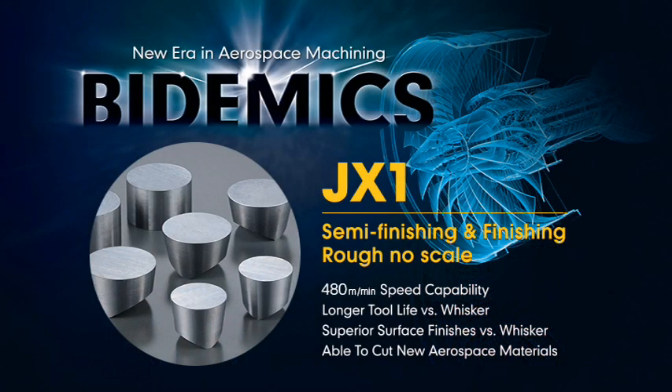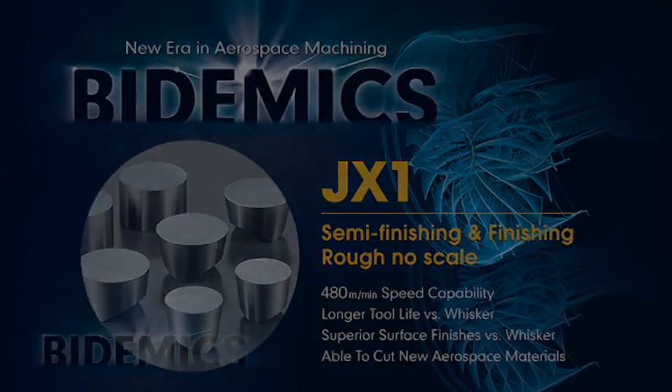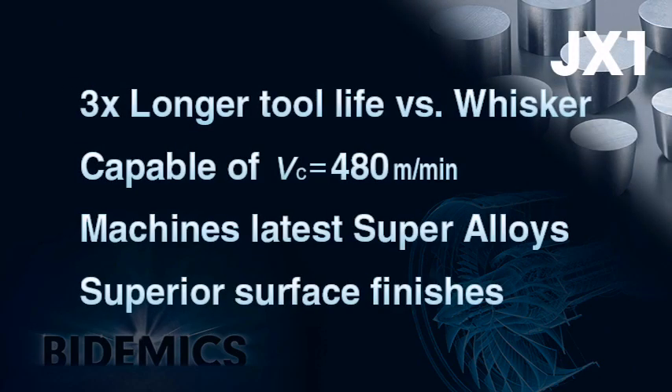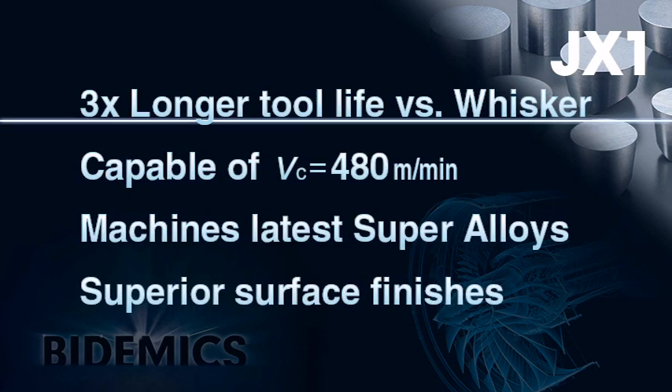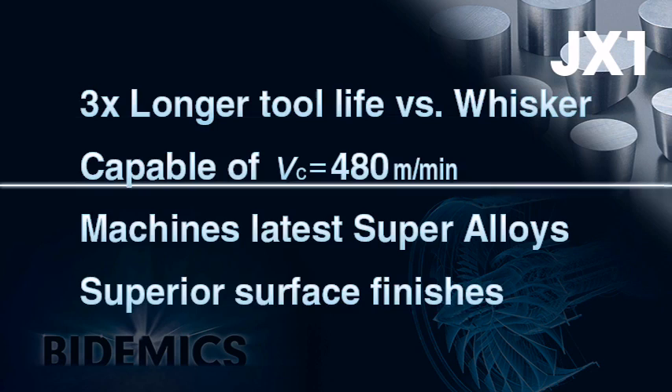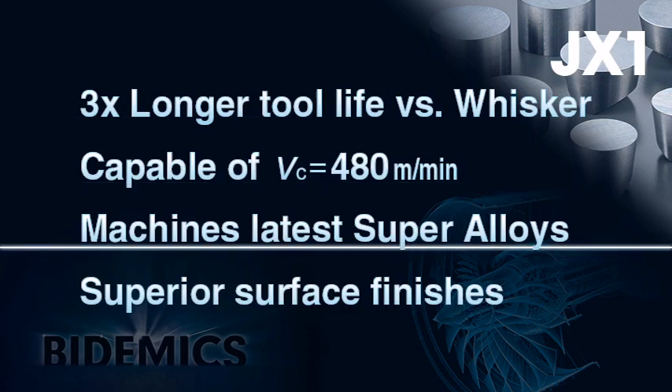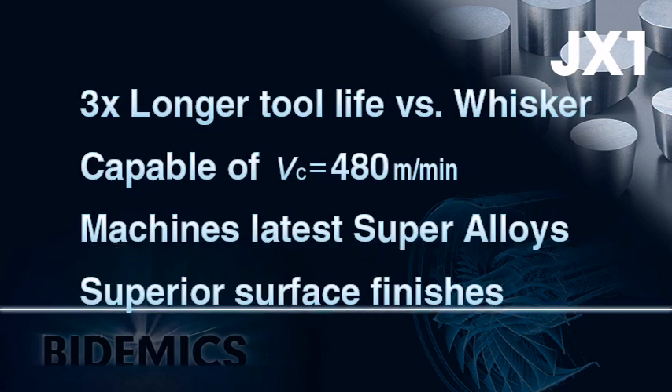JX1 grade machines non-scale roughing and finishing of high-temperature alloys. JX1 has four major strengths when machining high-temperature alloys: Number 1, longer tool life than whisker ceramic. Number 2, up to 480 meters per minute capability. Number 3, machines latest high-temperature alloy materials. Number 4, provides superior finishes on machined parts.